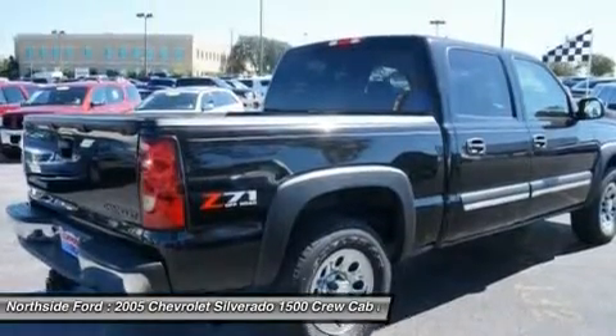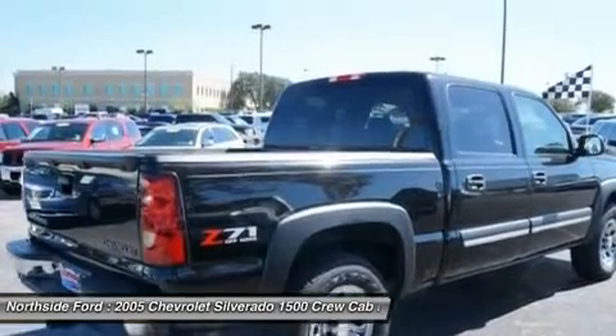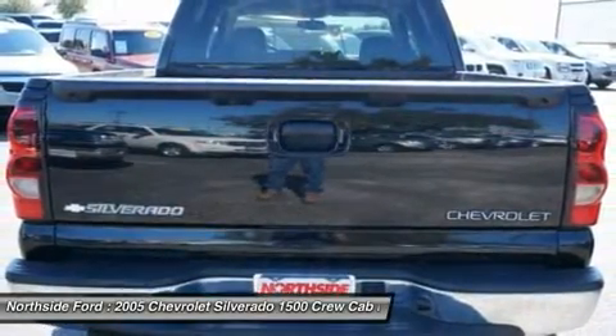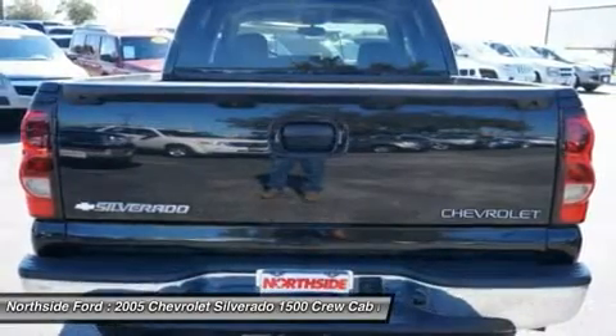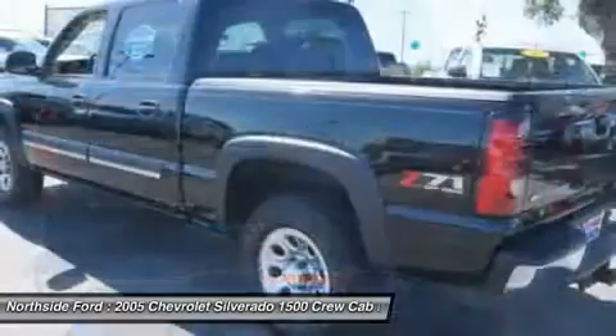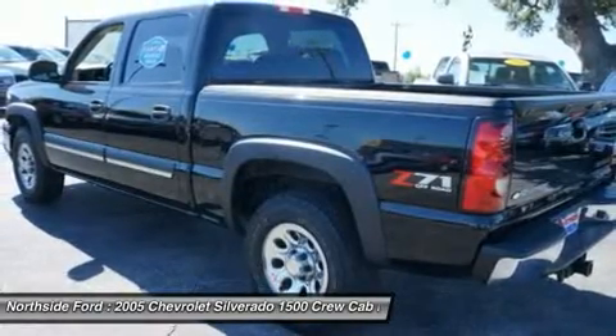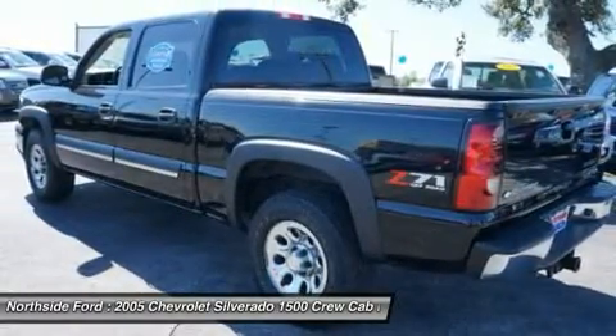This truck is nicely equipped with features such as off-road suspension package, skid plate package, Vortex 5.3 LV-8 SPI, 4-speed automatic with overdrive, 4WD, clean one-owner Carfax, and 3.42 Axle Ratio.